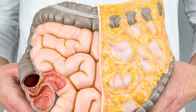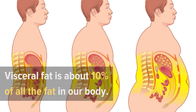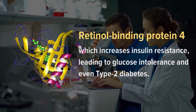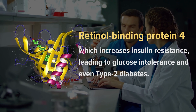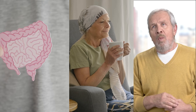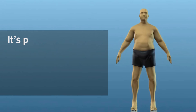Visceral fat is what we usually call belly fat. It is essentially white fat stored in the abdominal cavity and around several organs such as the intestines, liver, pancreas, and heart. Visceral fat is about 10% of all the fat in our body. Research suggests that visceral fat releases retinal binding protein 4, which increases insulin resistance, leading to glucose intolerance and even type 2 diabetes. Too much visceral fat has also been associated with breast cancer, colorectal cancer, stroke, artery disease, dementia, and even Alzheimer's disease.